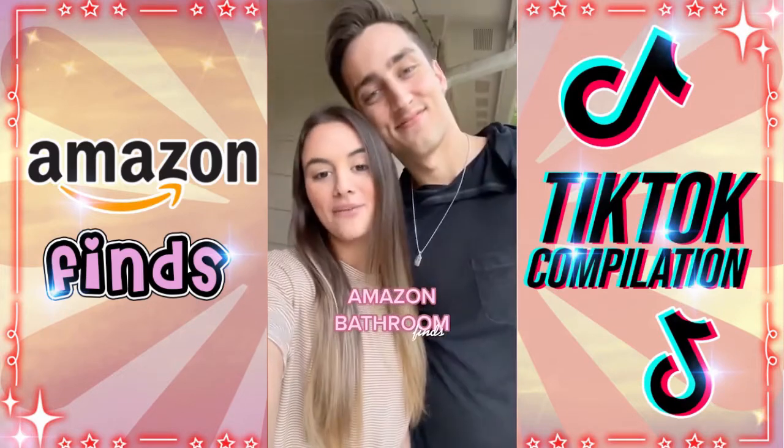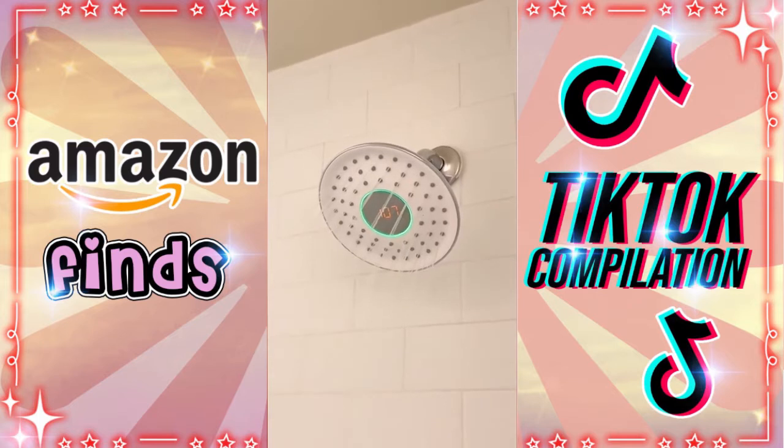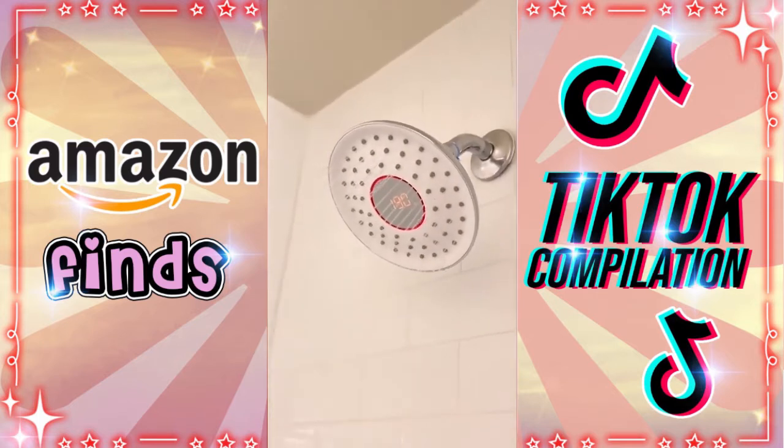Our three favorite Amazon bathroom finds. This smart shower head has a display screen to show you your real-time water usage and temperature. We can conserve water easily by seeing how many gallons per minute have gone down the drain.